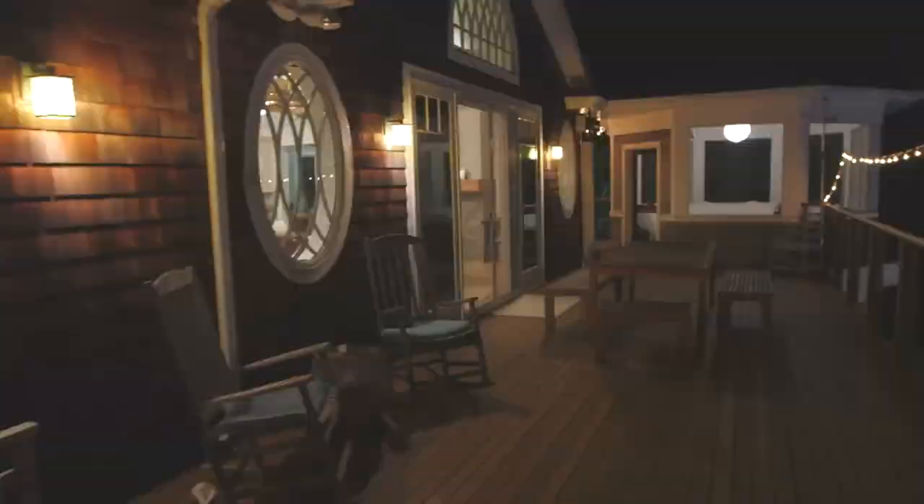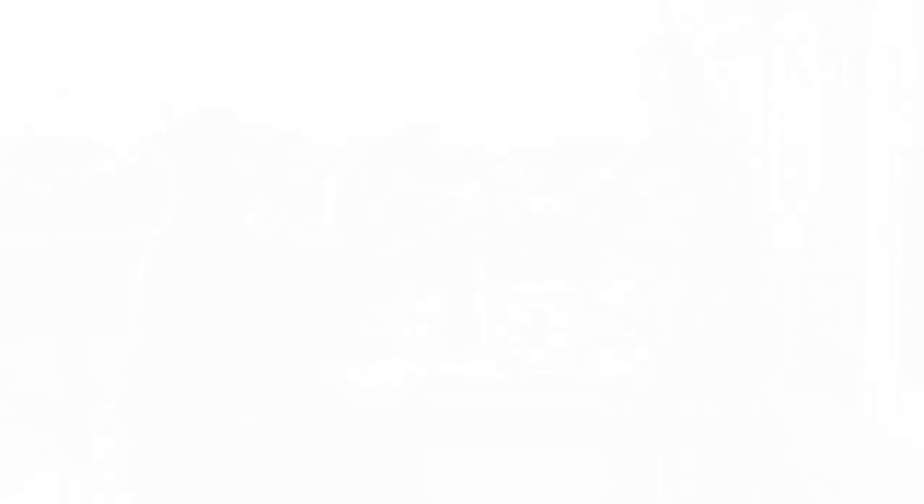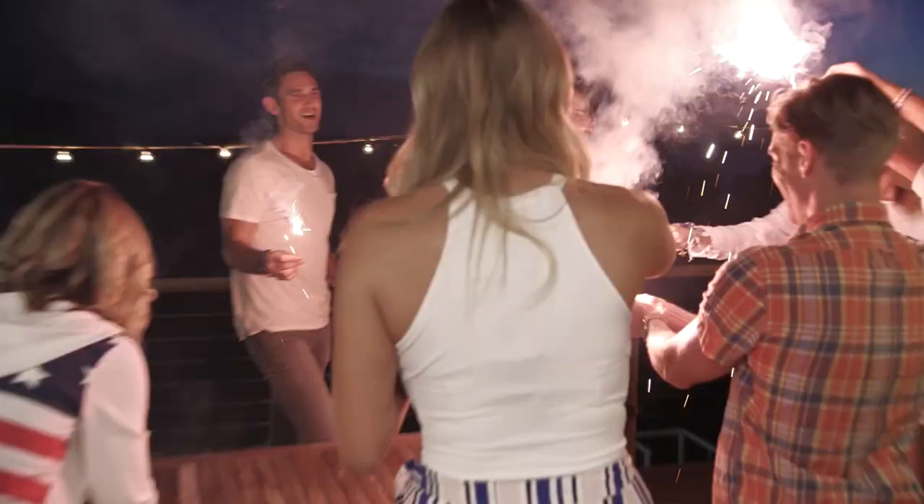Let's take him to the upstairs deck. This is the best place to catch the most amazing sunset. It's a great place to have a nice dinner, relax, and just kind of take in the beauty of where our house is.